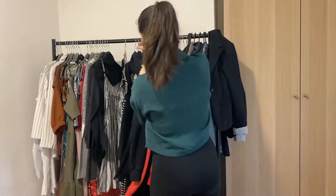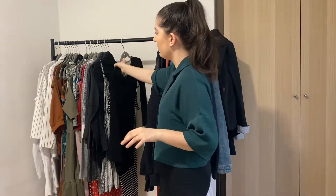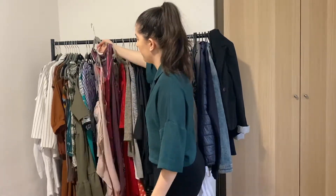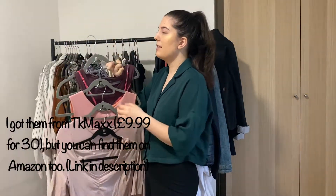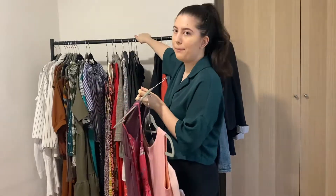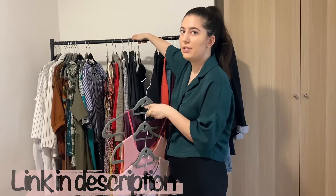This side is my boyfriend's side, so we're just going to skip it. My side may seem like just a few clothes but I have multiple hangers on one hanger — like four pieces of clothing on one. I recommend these hangers if you don't have much space. My clothing rack is an industrial one from Amazon, the kind they use in retail shops.